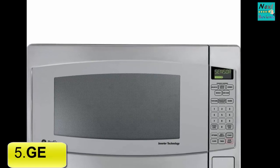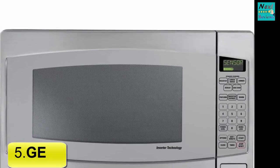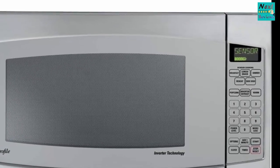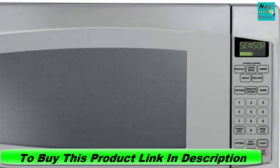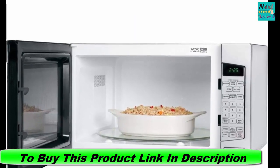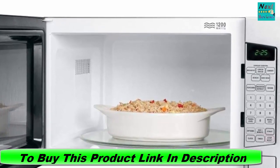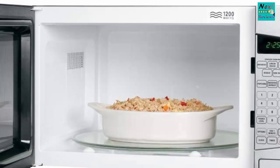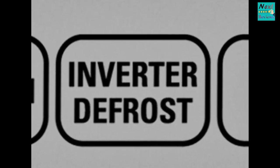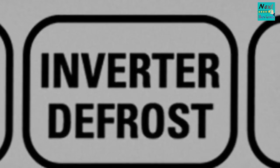5. Best Microwave for Families: GE Profile Microwave. With a capacity of 2.2 cubic feet, the stainless steel GE Profile microwave boasts a smooth, easy-to-clean control panel and a large interior, making it a great model for big families. You can heat an entire casserole or pizza on the 16-inch turntable and still have plenty of room to spare. It cooks evenly, so you won't find a cold spot in the middle of your ziti, and delivers perfectly steamed veggies. Dimensions: 20 x 24 x 14 inches.